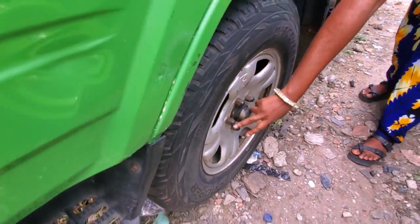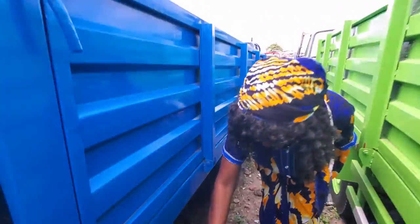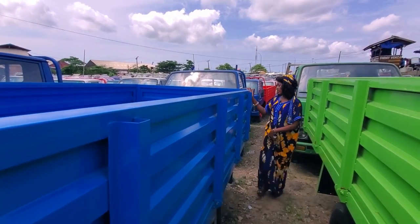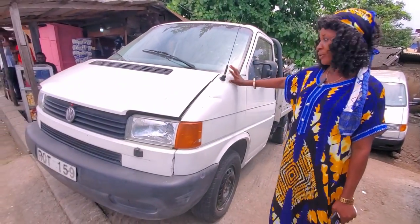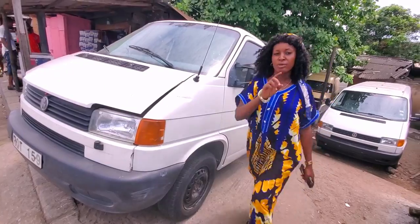Look at the tires — five bolts, four tires, two at the front, two at the back. Look at the bucket — very neat inside. The price of this one is five million five. This is another C4 pickup — petrol, but this one is automatic, not manual.